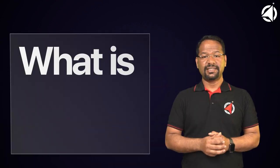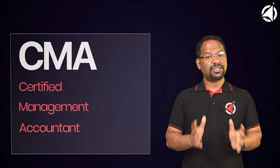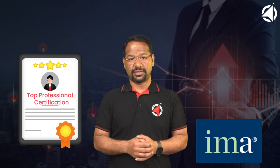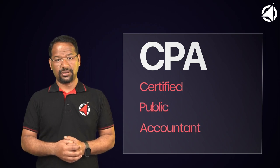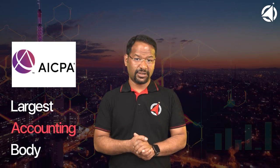What is CMA USA? CMA stands for Certified Management Accountant, which is considered the highest certification for finance and management accounting roles. This certification is issued by the IMA, or the Institute of Management Accountants. What is CPA? CPA stands for Certified Public Accountant. CPA is a license issued by the AICPA, the world's largest accounting body.